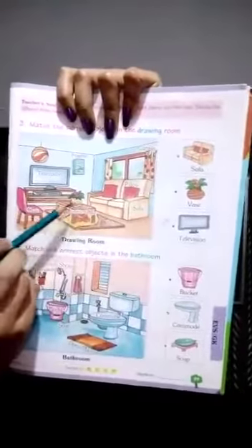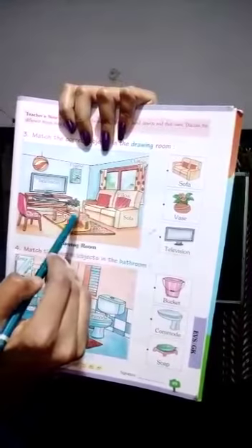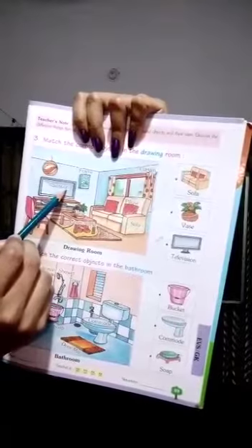Where is vase? This is vase. Match vase to vase. Where is television? This is television. Now match television to television. It's completed.